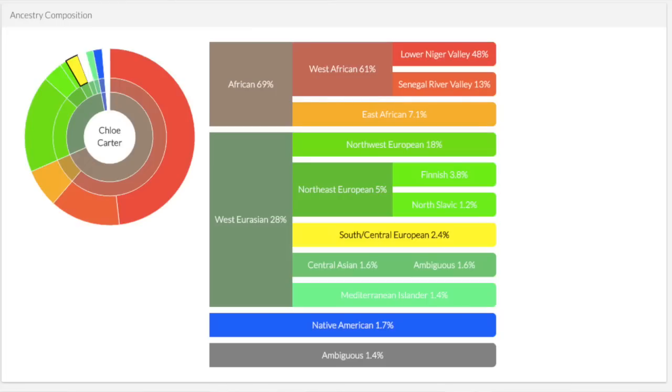So let's jump right into it. DNA Land is a really cool free tool to use — I'll share the URL in this video. According to DNA Land, I am 69% African, 28% West Eurasian, and 1.7% Native American.